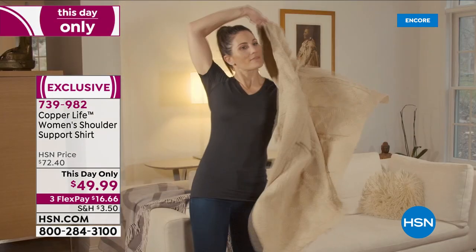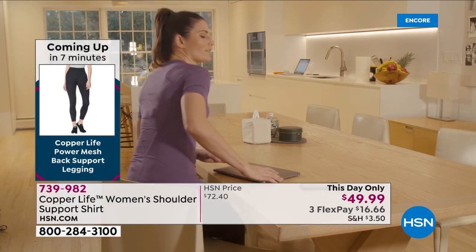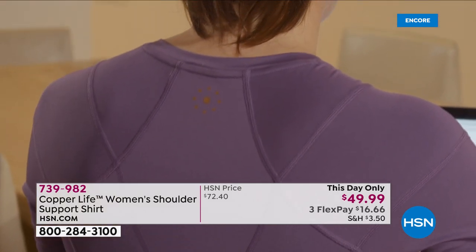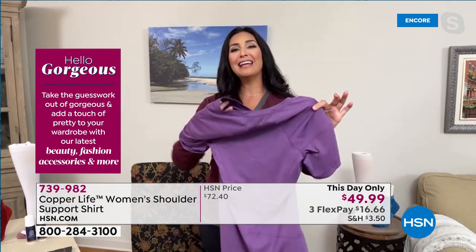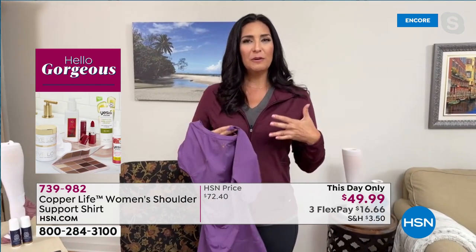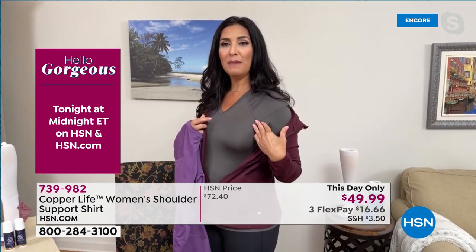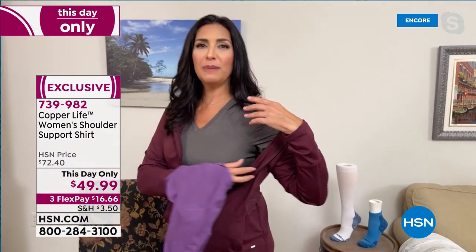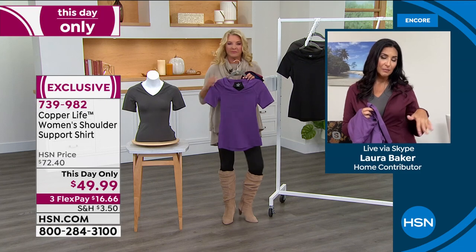A lot of shoulder pain comes from being hunched over — not in a proper position. Sometimes it's from technology use: cell phones, tablets, computers. Other times it's genetic, or simply because most of us don't walk perfectly straight. The shirt acts as that gentle reminder to pull those shoulders back. The minute your shoulders are realigned, you instantly feel the difference. Doing that more often, you start to feel relief over and over again. Laura loves wearing it underneath other things too — since it's 14% spandex throughout, it also smooths out the little bumps.